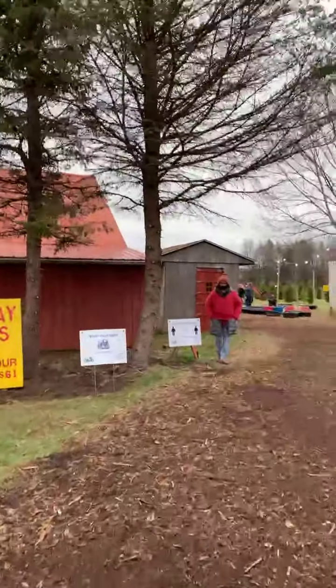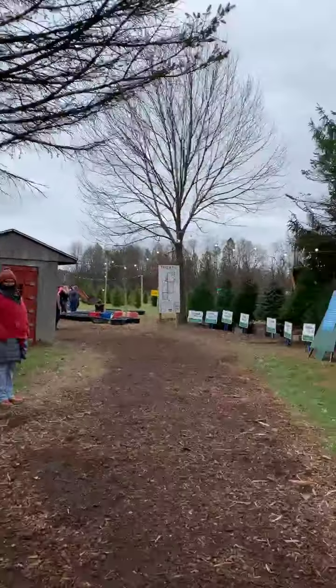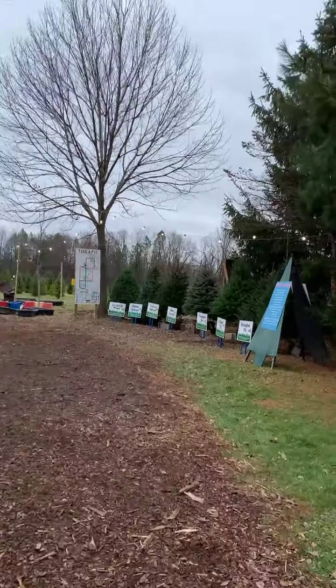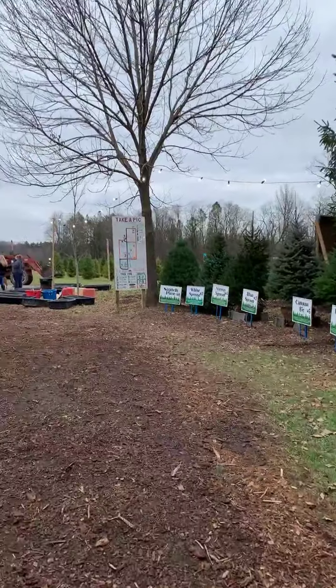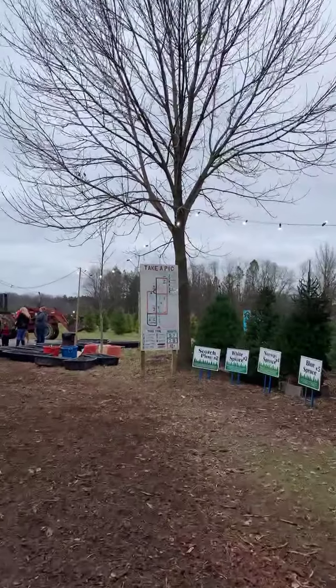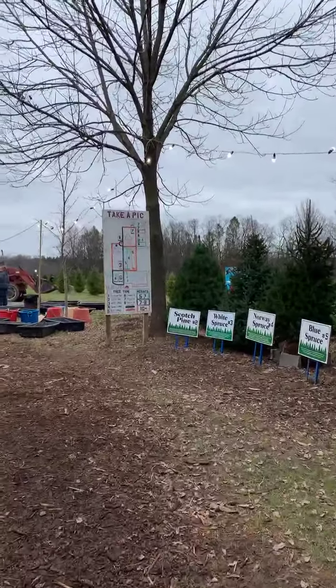Over here is our display trees. We've got all sorts of different types of trees that you can choose from, and right here we can figure out which one we want and then we can show on the map where it is so you can go cut it down on the farm.